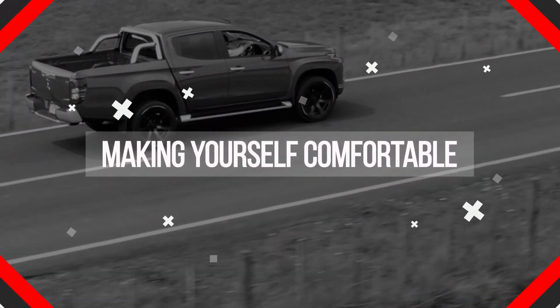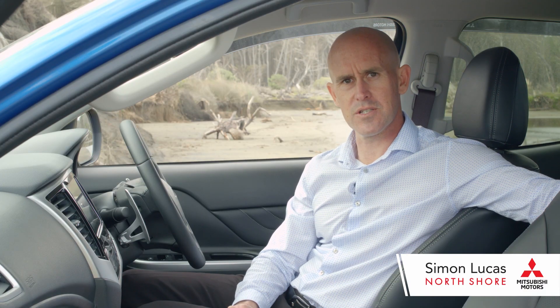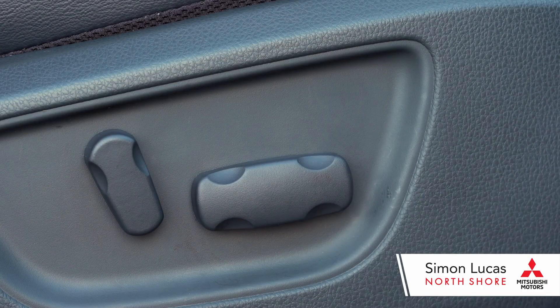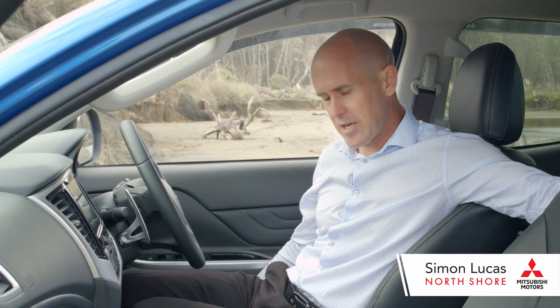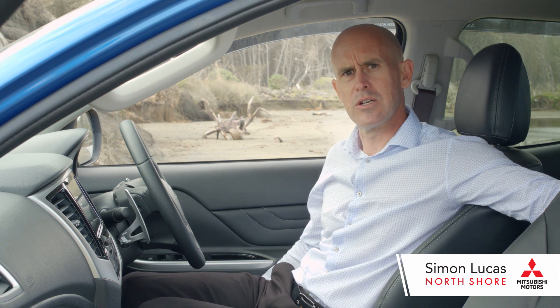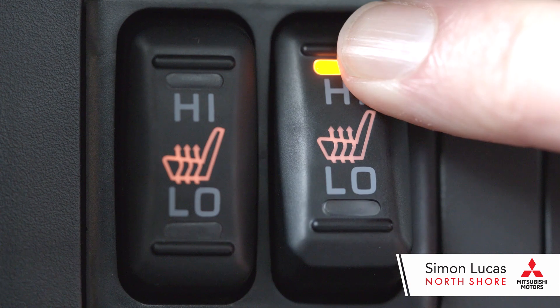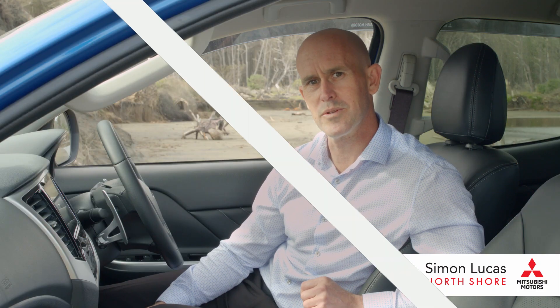The other awesome thing with your new Trident is the comfort — it's the first thing I noticed when I got into this vehicle. The seats are so comfortable. In regards to the driver's seat, it's fully electric, so I can adjust it up and down and in and out, including the back. The other neat thing with the VRX is you get heated seats, so it'll keep your bottom nice and warm in the winter.